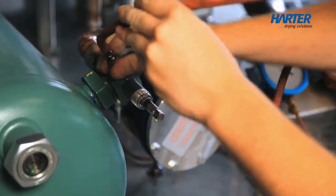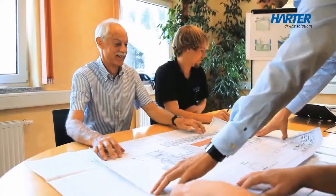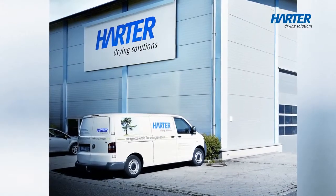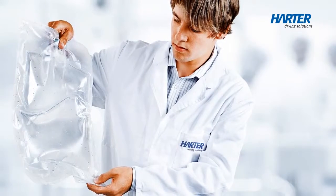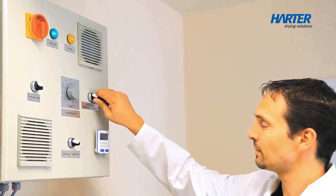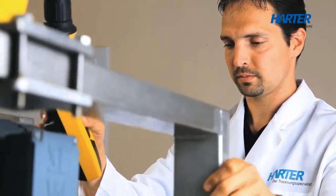AIRGENX MED is also available as a retrofit module for greater efficiency and improved profitability. Hata offers consultancy, configuration, commissioning, qualification and service. In its in-house technical center, Hata conducts customized and to-scale drying tests and experiments, thus enabling you to see for yourself the effectiveness of AIRGENX MED drying systems for your specific application.